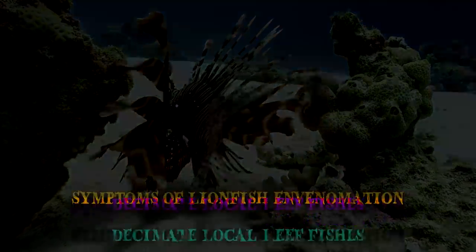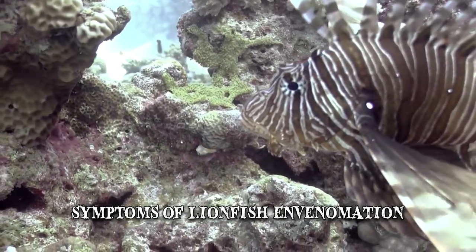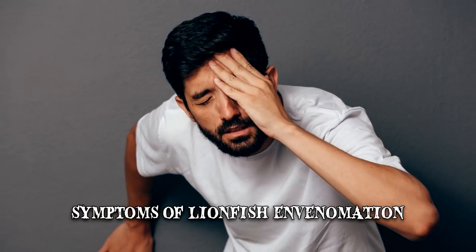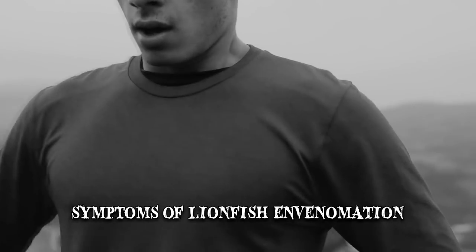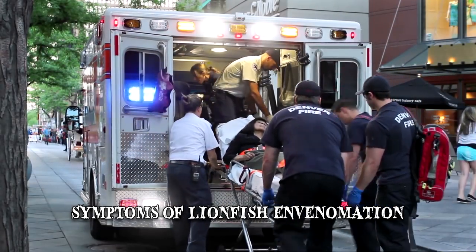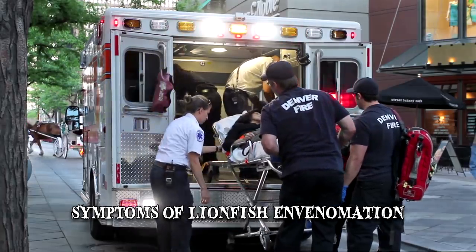For humans, the symptoms of lionfish envenomation include extreme pain in the affected area, nausea, dizziness, headaches, fever or breathing difficulties. In rare cases, it can cause temporary paralysis of the limbs, heart failure and even death.